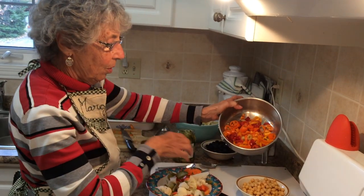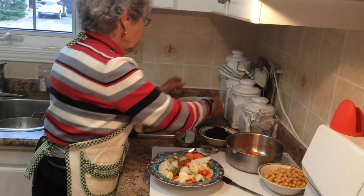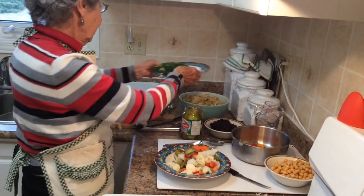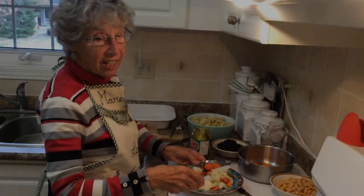We've got the pepper, we've got the chickpeas, we've got the chopped olives, we've got the artichokes, we've got the parsley and the garlic, we've got the egg, we've got the mixed vegetables. And we're not done yet.